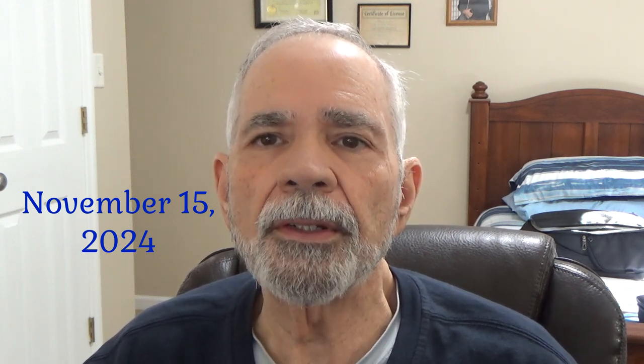Hello everyone, this is Hubert from Traveling with Hubert. I've said in other videos that I am Hubert, but this channel is named after my father, who really loved to travel, and he named me after himself.